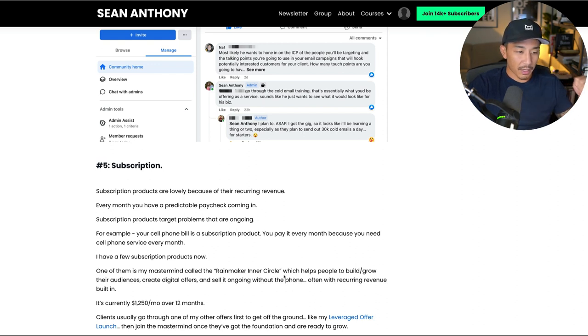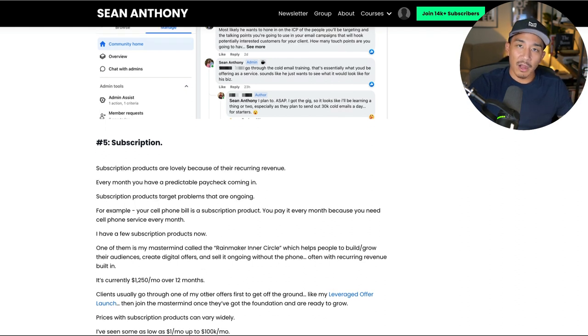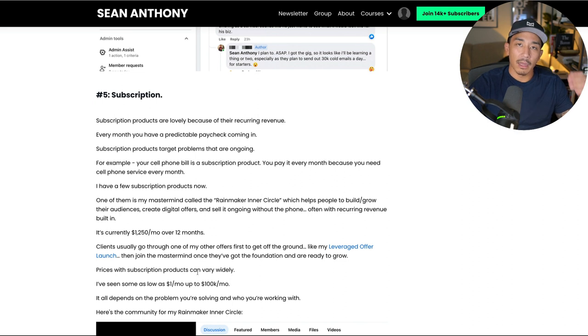I have a few subscription products. I have one on the high end — it's a mastermind called the Rainmaker Inner Circle. It helps people to build and grow their audiences, create digital offers, and sell ongoing without the phone. This is often helping them create their own recurring revenue as well. It is currently priced at $1,250 a month over 12 months, so this is my higher ticket subscription product. Clients usually go through one of my other offers first and then eventually upgrade into this mastermind Inner Circle. Prices with subscription products can vary widely — I've seen some as low as $1 a month up to $100K a month, depending on what it is. You can also consider a service a subscription product because they're paying monthly for it.